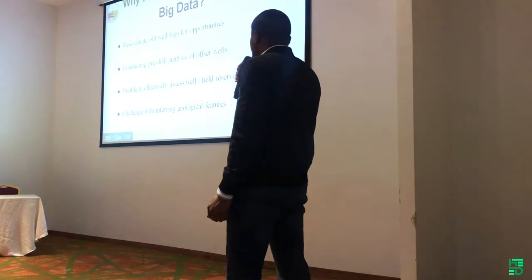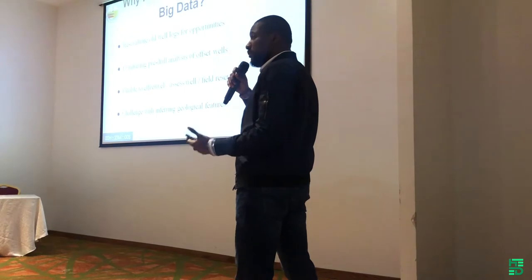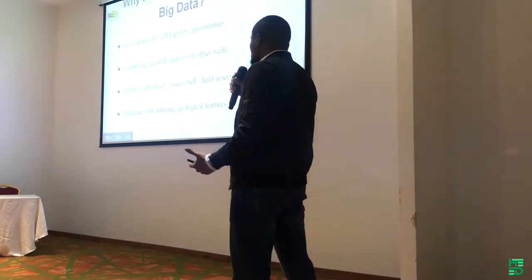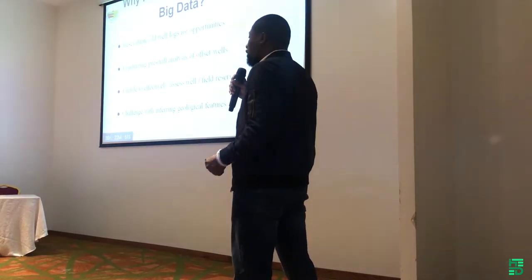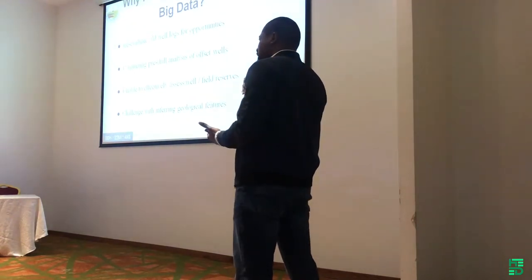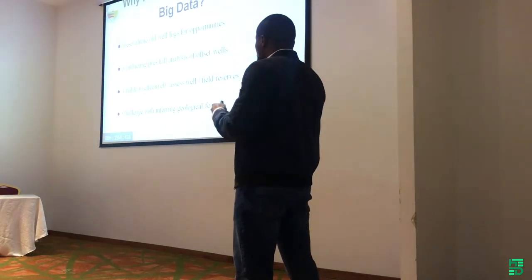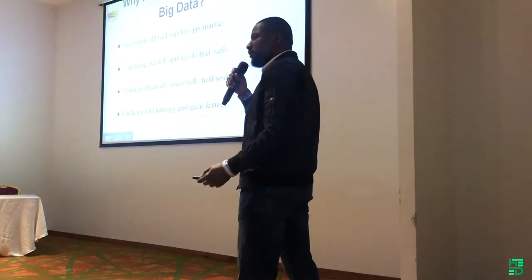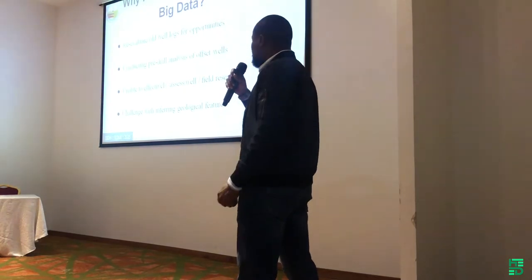Why process petrophysical big data? As far as the work that led into us processing petrophysical big data, the benefit for the client we worked with in the US was for them to be able to reevaluate old well logs for opportunities. But there are just numerous benefits you can get from processing petrophysical big data.